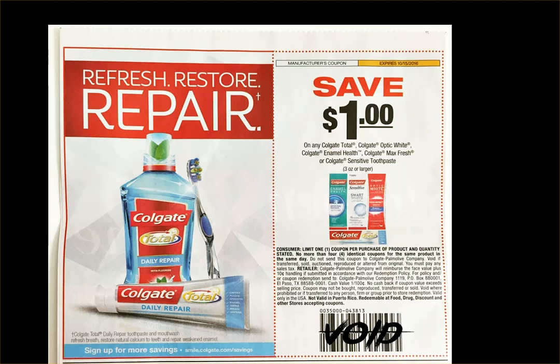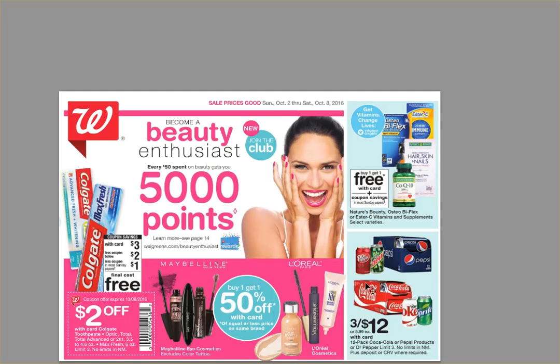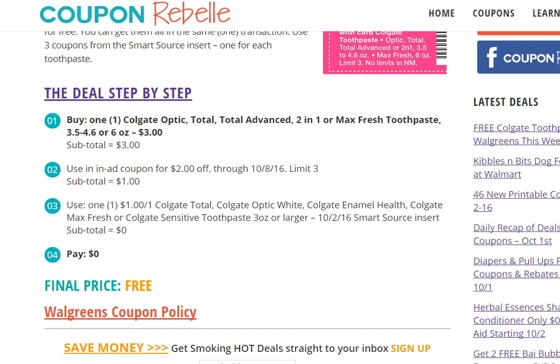Next, you'll need the coupon from the ad. This is the cover of today's Walgreens ad — the coupon is right on the front page on the side. You can find these weekly ads at Walgreens when you first walk in; there's usually a display with a stack of ads, and another one near the cash registers or shopping carts. Just grab one. You don't even have to clip this coupon — you can take the whole ad to the register. This coupon deducts more than once, so if you're buying more than one toothpaste, you only need one ad.